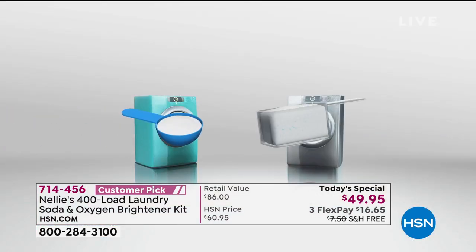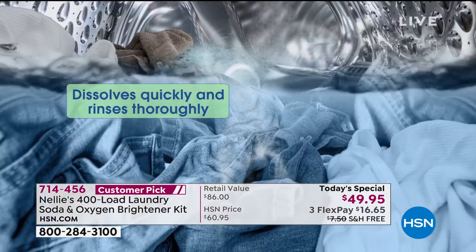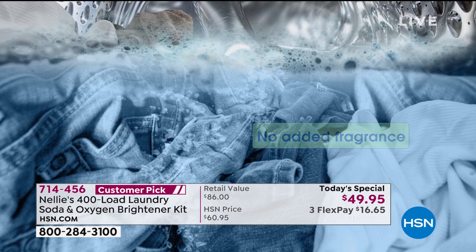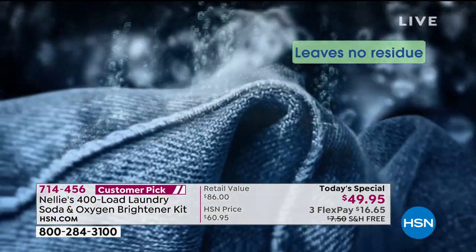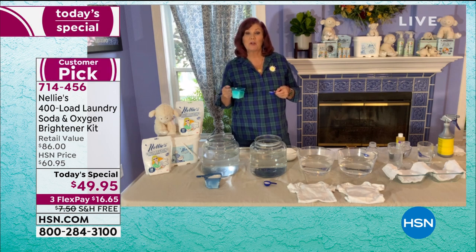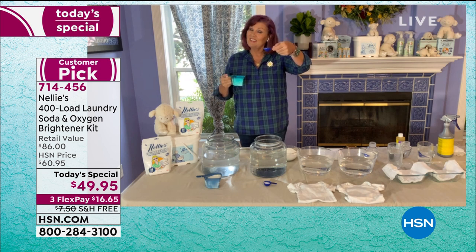It's leaping bunny certified, cruelty-free, hypoallergenic, and HE high-efficiency machine certified. So if you have one of the fancy newer models of washing machines that require HE certified detergent, you absolutely can use Nelly's. You can use Nelly's in the sink, hand wash, washboard, and a bucket. It is super concentrated, which is why you only need one little tablespoon. We're all so used to using the big scoop of powder or the big cup of liquid.